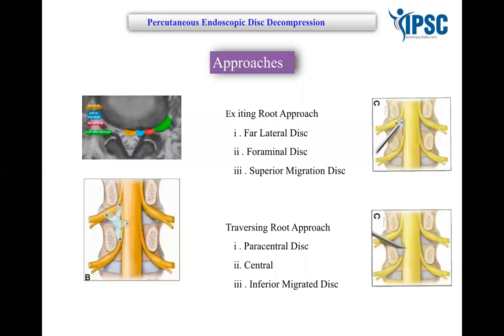We will learn what approaches are available to target disc fragments, and depending on the type of fragment, we will discuss how to approach these fragments from different angulations.